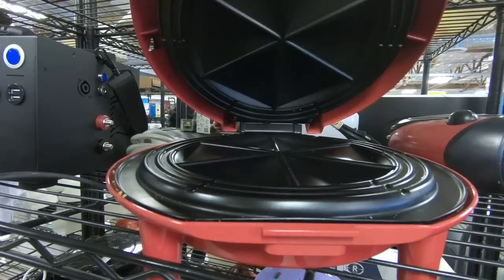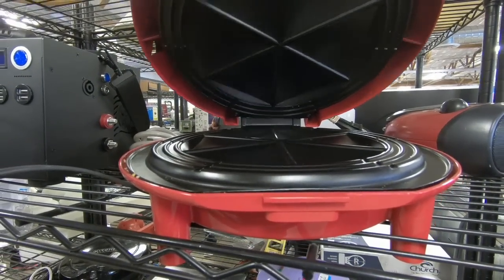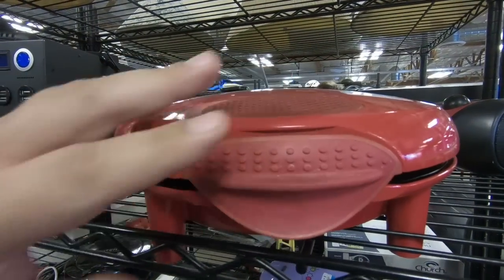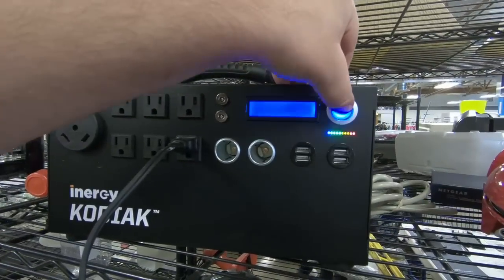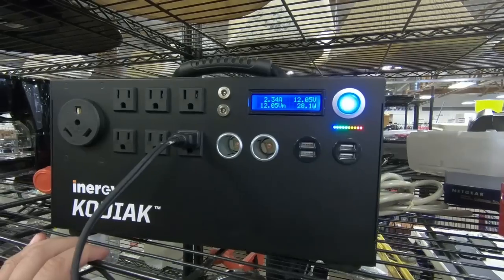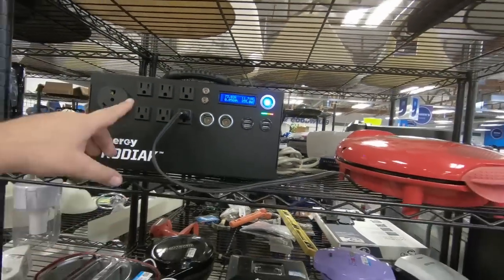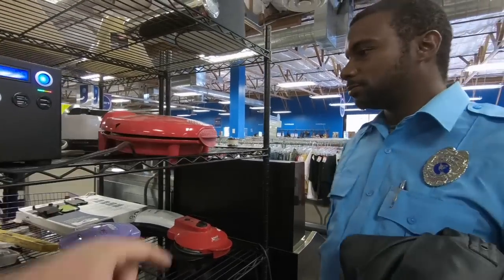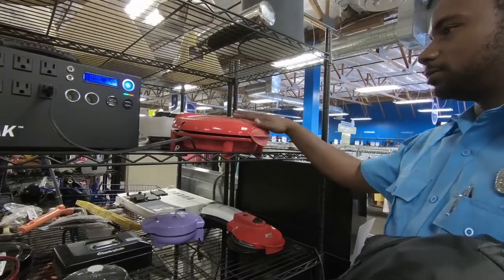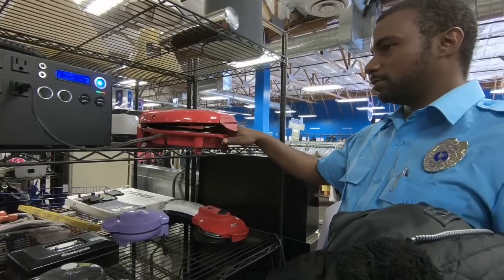We got a little quesadilla cooker here. These usually take a good amount of juice, so we'll see how she works out. I'm going to fire it up. This here is a power generator, so basically right now I'm running this, and I can check to make sure that any of the appliances are already working.